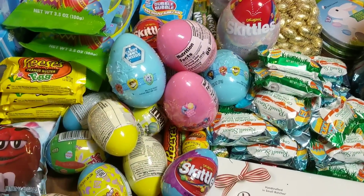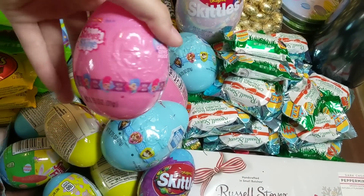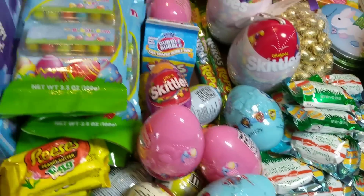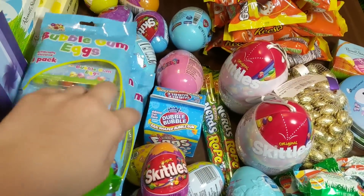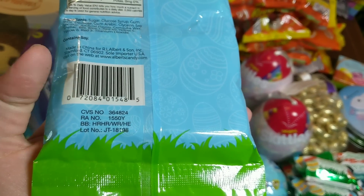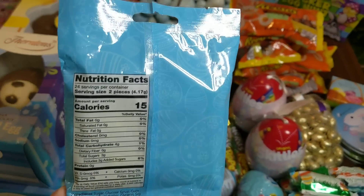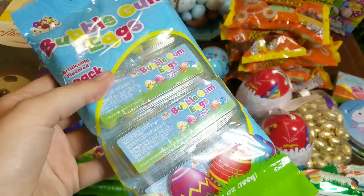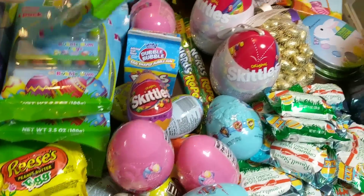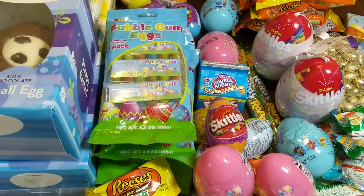These are all the individual filled eggs. Some of them are Paw Patrol, some Shimmer and Shine. The dates on these are September 2021, so those are good. I have a stack of little bubblegum eggs — super cute. I actually don't think there's a date on these. I see where it says 'BB' — I'm assuming that means Best By, unless I'm wrong. There's no date on any of them anywhere. But I am going to keep them — it's just gum, it should be fine. They should be fine until next year.